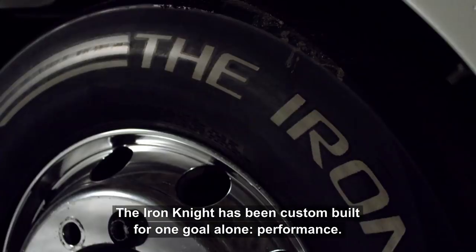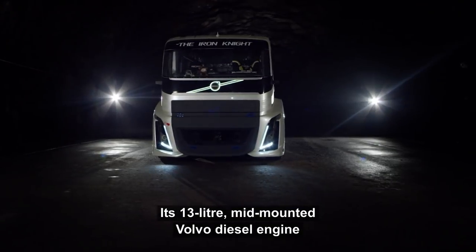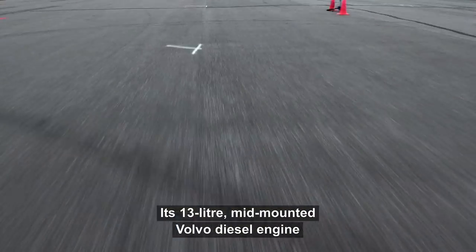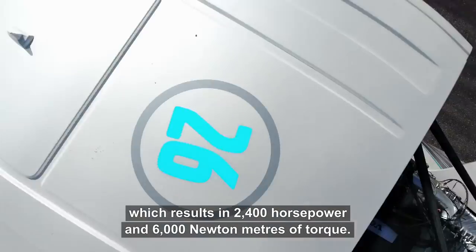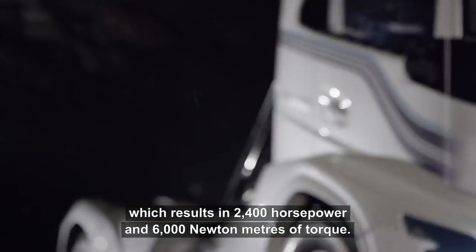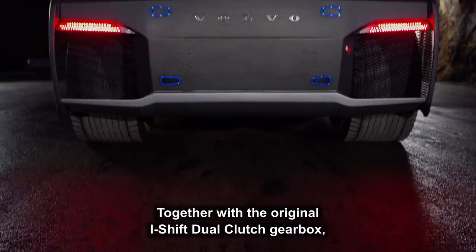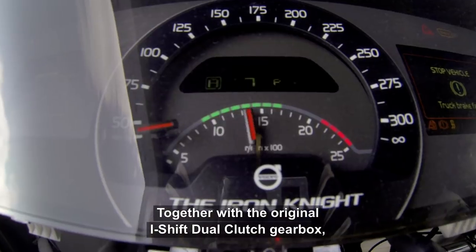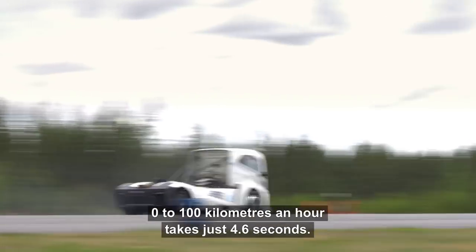The Iron Knight has been custom built for one goal alone: performance. Its 13-litre mid-mounted Volvo diesel engine has been given an enormous boost, which results in 2,400 horsepower and 6,000 newton meters of torque. Together with the original I-shift dual clutch gearbox, 0 to 100 kilometres an hour takes just 4.6 seconds.